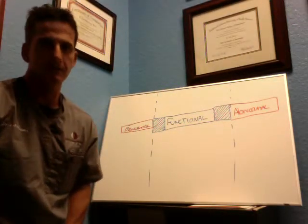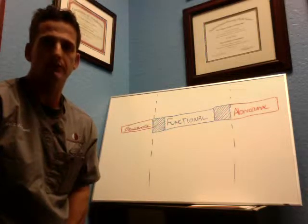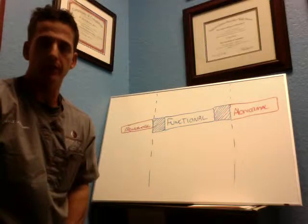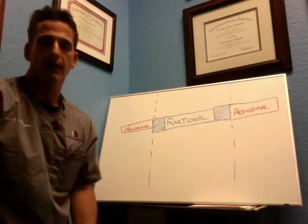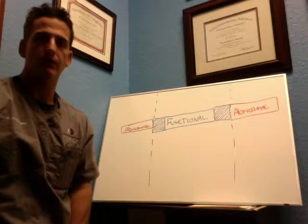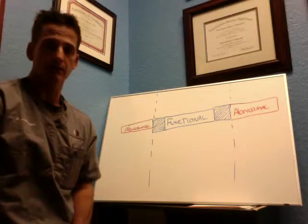Hello everyone, my name is Dr. Joel Rosen. If you're watching this video, you are looking for a thyroid solution to your weight loss or weight gain, or feeling cold, or having bloating in the gut, or having brain fog, or just not doing well and being told that your lab tests are normal even though you still feel lousy.